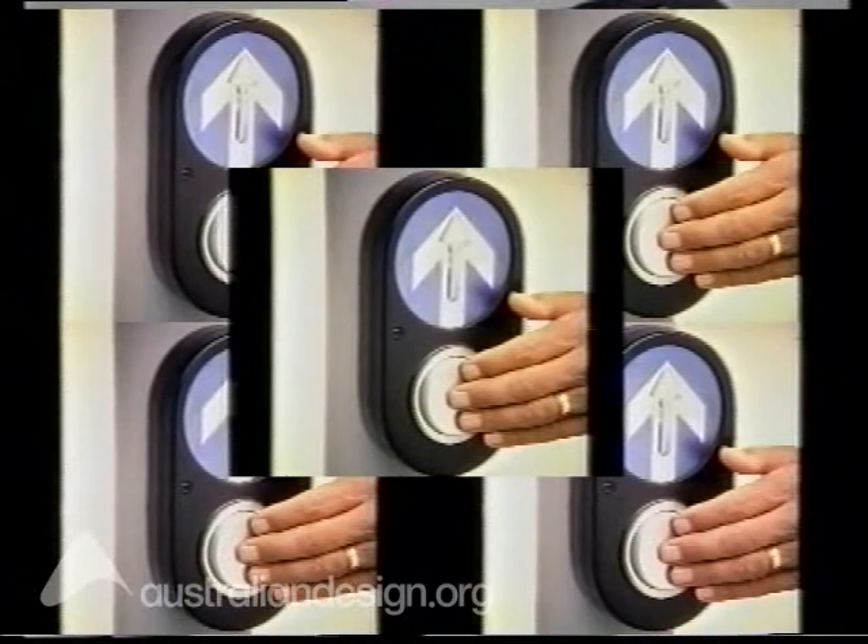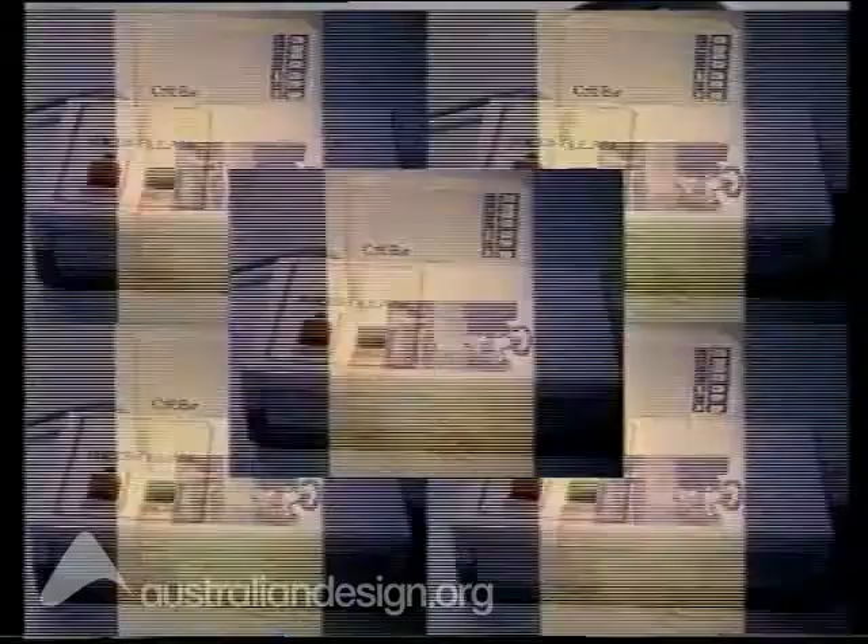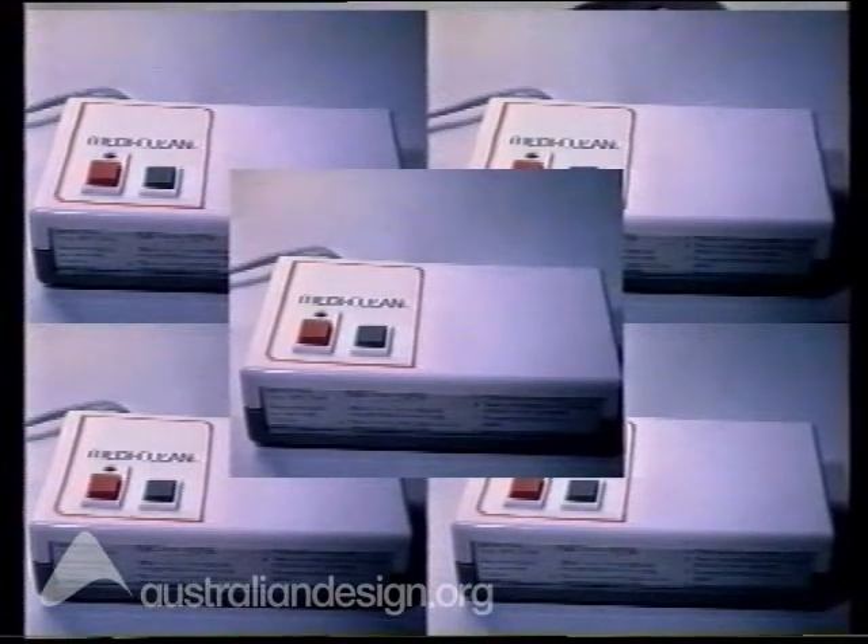Pedestrian crossing device: sold extensively in Australia and being evaluated by a number of overseas companies. Cafe bar: wide acceptance in Australia with strong export sales in 39 countries. MediClean: safety where electric blankets are in use and protection of mattresses. Used extensively in Australian hospitals and homes. Export sales are the next task of the management team.